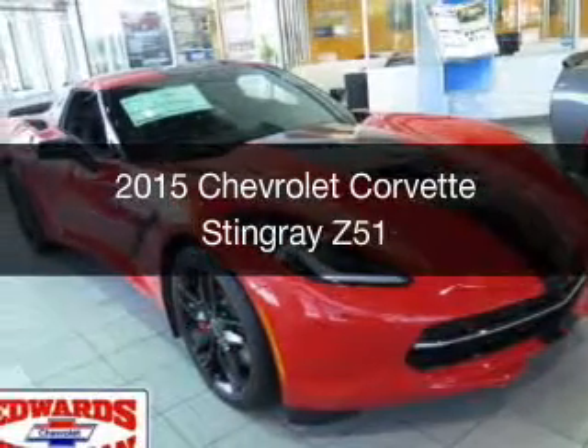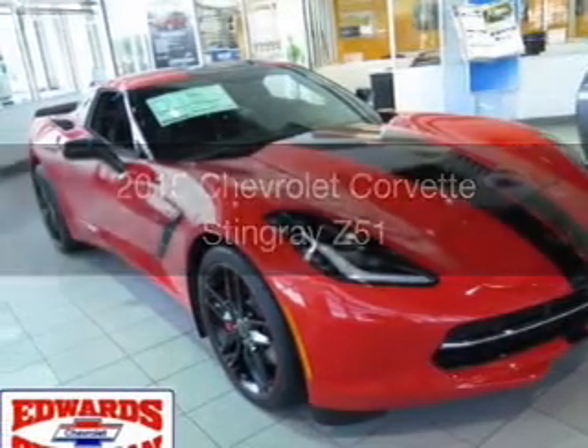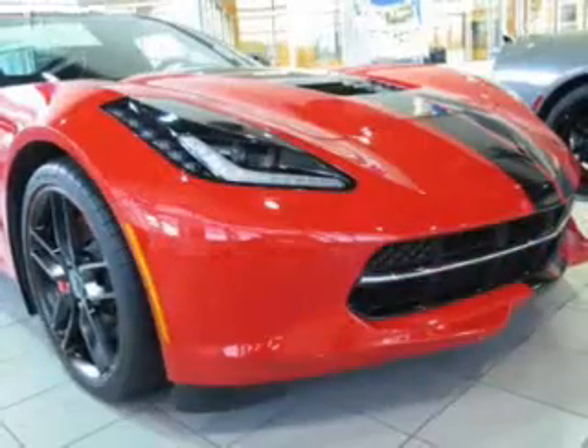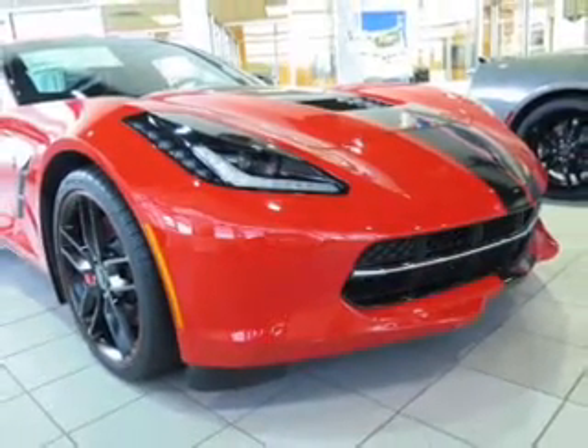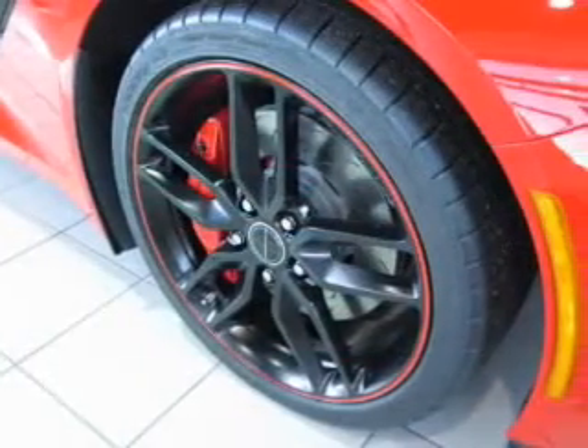This is a new 2015 Chevrolet Corvette. It's powered by rear wheel drive, a 6.2 liter 8 cylinder engine, and an automatic transmission.